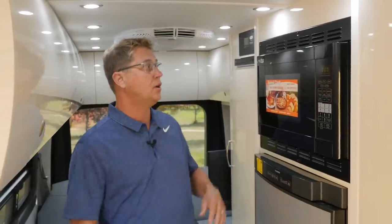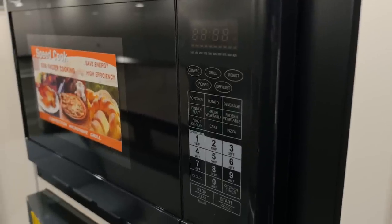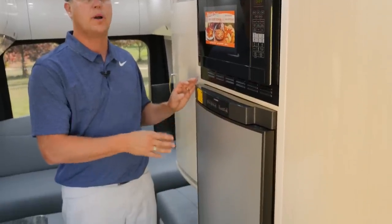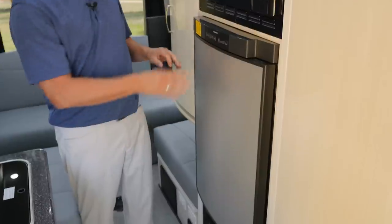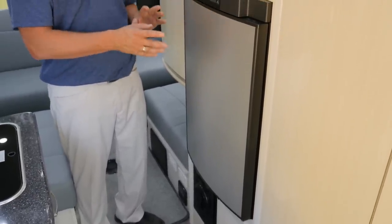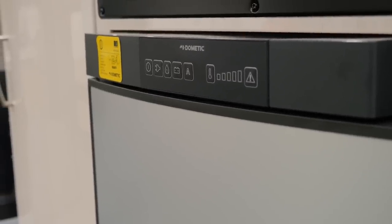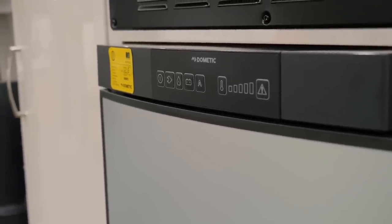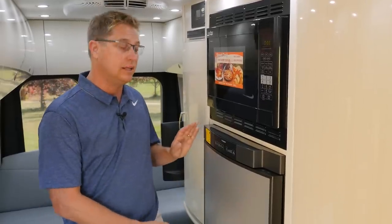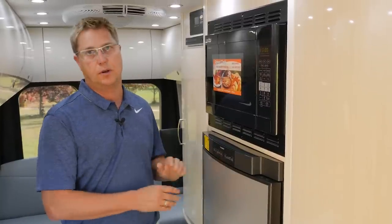Directly across from the kitchen we have our convection microwave oven that microwaves as well as bakes. We have our Dometic three-way 3.8 cubic foot fridge. An advantage to the three-way fridge is it's very quiet compared to a 12-volt compressor style fridge, plus you can choose which source of power you want — whether it's propane, 12-volt, or 110. We also conveniently locate the fridge up off the floor so it's very easy to load in your groceries.